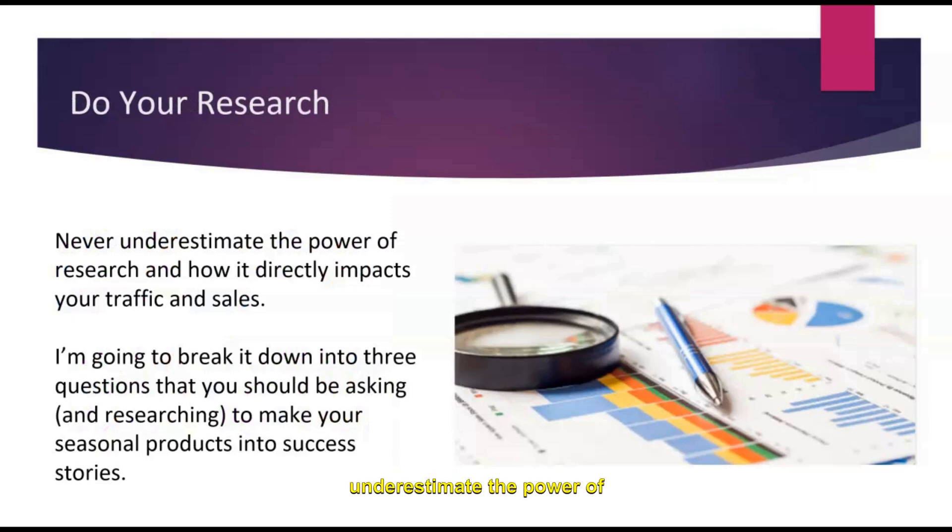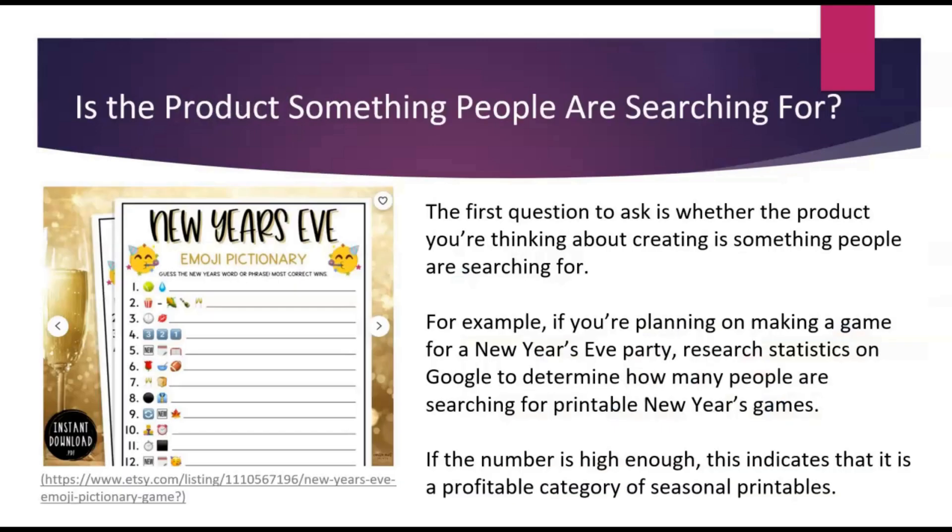You need to do your research. You should never underestimate the power of research because it really can impact your traffic and sales. There are three questions you should be asking yourself to make sure you're selecting products that are really going to sell. The first one is: is the product something people are searching for? If there's not an audience for a product, it's going to be really difficult to sell. You need to get online and figure out if people are actually looking for what you're thinking of making. For example, if you're going to make something like this New Year's Eve emoji Pictionary, you'll want to go and do some research on Google or Pinterest Trends, or maybe subscribe to E-Rank to look at the statistics — how many people are actually using these search terms every month? If the number is high enough, that tells you this could be a profitable category with an audience interested in purchasing.